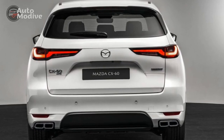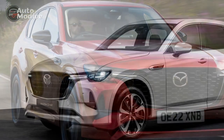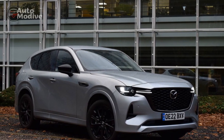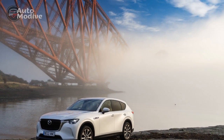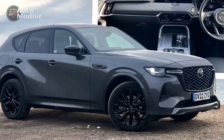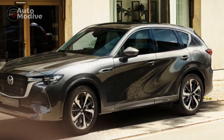7. Competition — The hybrid market is growing rapidly, and potential buyers might find themselves comparing the CX-60 to a variety of other hybrid models with varying features and price points. In conclusion, the Mazda CX-60 Plug-In Hybrid offers a compelling package of efficiency, performance, and environmental responsibility. Its advantages in terms of driving dynamics, technology, and sustainability make it an attractive option for those seeking a well-rounded hybrid vehicle. However, potential buyers should weigh these pros and cons against their personal preferences and driving needs to determine if the CX-60 Plug-In Hybrid aligns with their expectations and lifestyle.